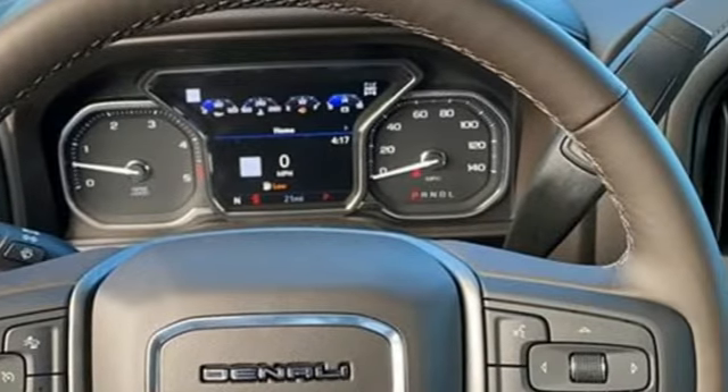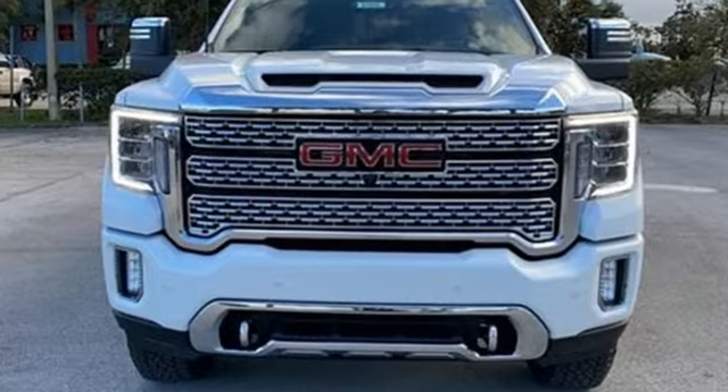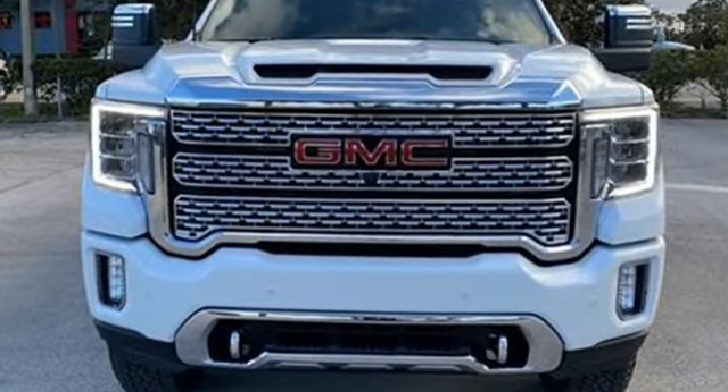Smart capabilities, strong performance — GMC. See what it can do for you when you take it for a test drive.